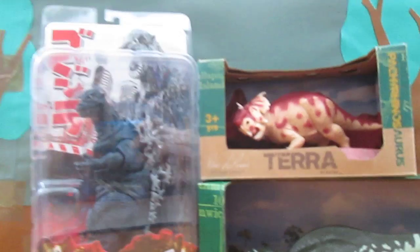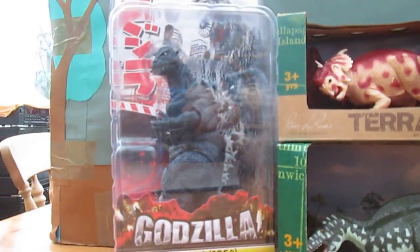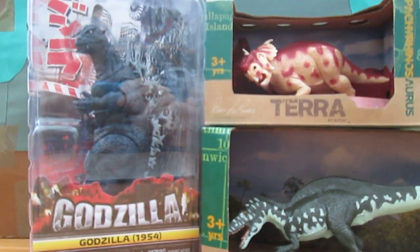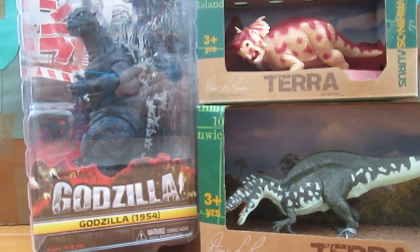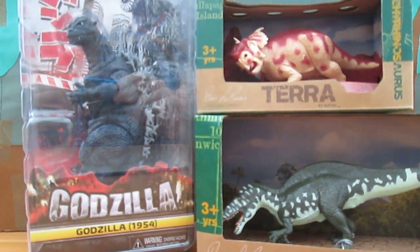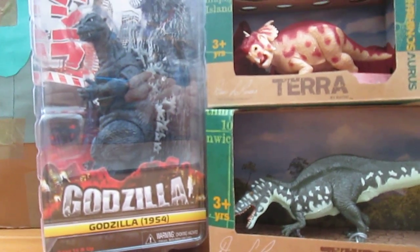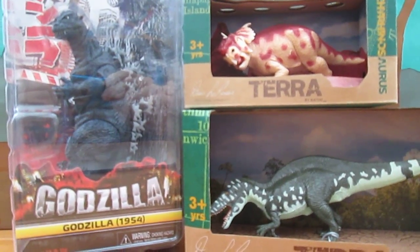I will be reviewing the Battat dinosaurs. I may also review the 1954 NECA Godzilla, possibly. Thanks once again. Go and subscribe to Cody the Tyrant King. He has got some great reviews, a great Godzilla collection, and great dinosaur reviews. He's just an awesome person, go and subscribe now.